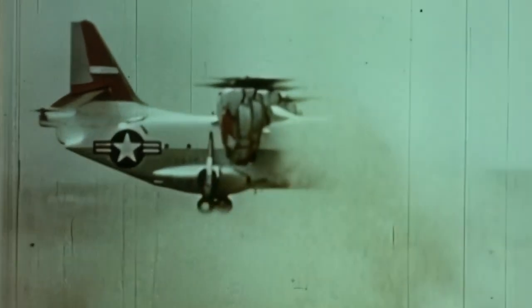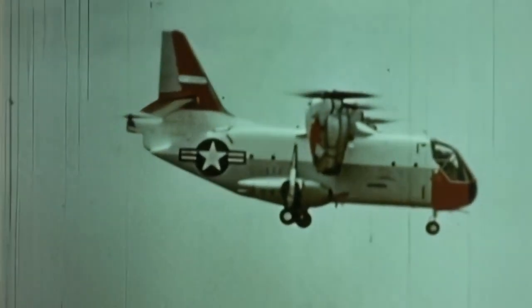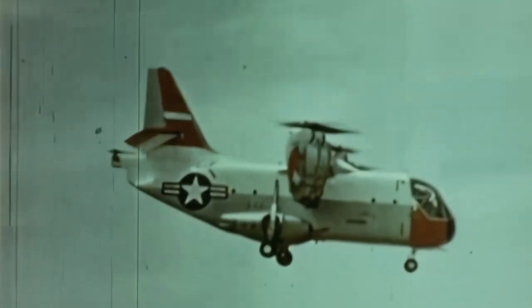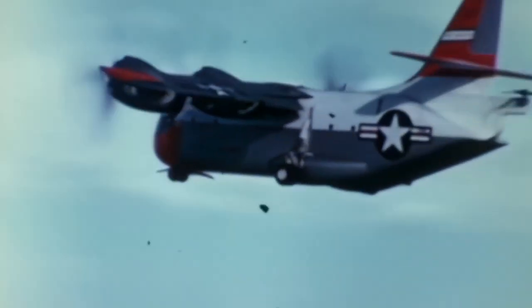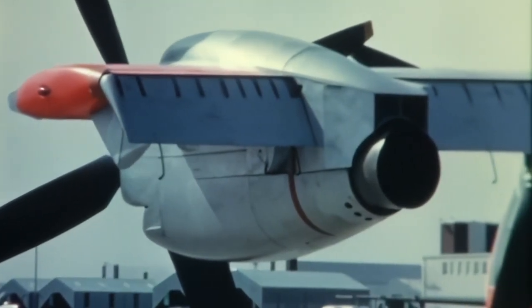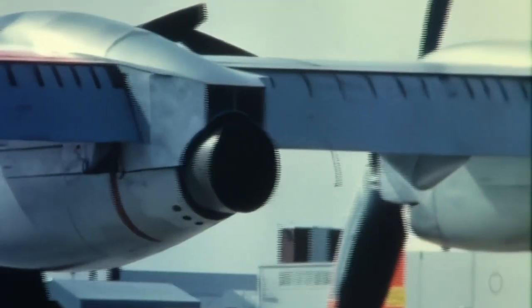The propulsion system of the XC-142 was definitely an overpowered situation. If the XC-142 lost an engine during takeoff, it could still clear 50-foot obstacles in 400 feet while carrying almost 10,000 pounds. If all engines were operating, the rate of climb at sea level was 6,800 feet per minute. For control during ascent, there was a differential propeller pitch that regulated roll, a tail rotor that managed pitch, and propeller slipstream deflection provided by ailerons that manipulated yaw.